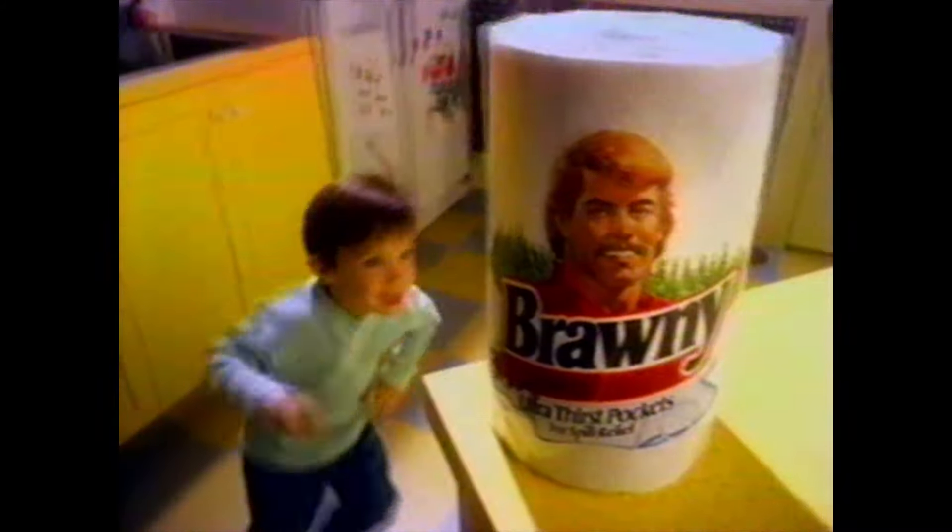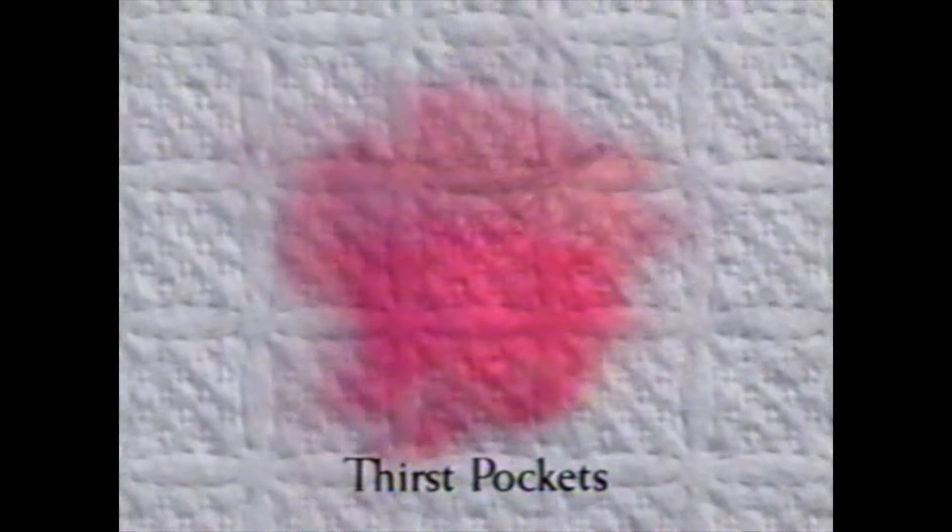Only Brawny paper towels have Thirst Pockets — amazing pockets that make even the biggest, messiest spills disappear. Because every Thirst Pocket is made of two thirsty plies, and every sheet is covered end-to-end with them. Brawny with Thirst Pockets. Now the only real mess you can get yourself into is not having any in the house. Brawny's Thirst Pocket power.